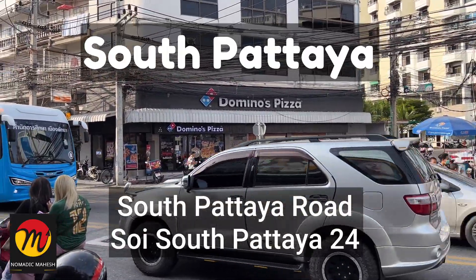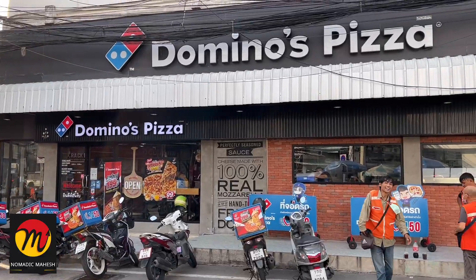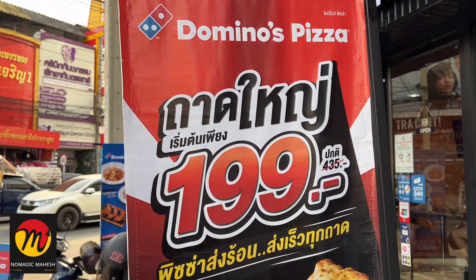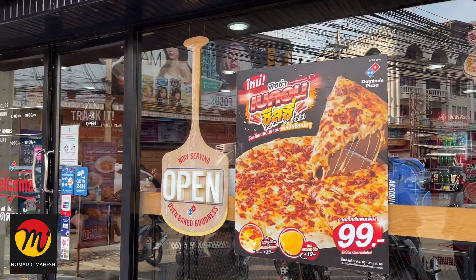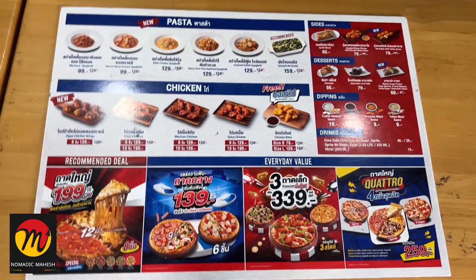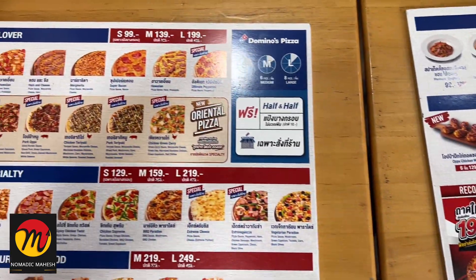This is situated in the main center of Pattaya city and the store is very much evident while passing through. This is the front side of the store and it looks similar to the stores in India with the same signage, delivery vehicles and hoardings. I entered inside and looked in the menu for vegetarian options as I don't eat meat. I can see only one vegetarian option called Wesparadise.